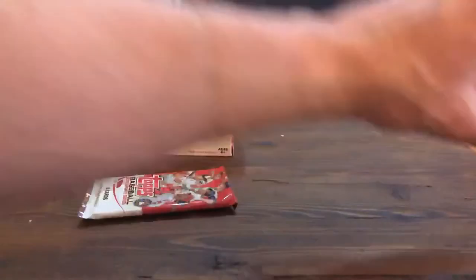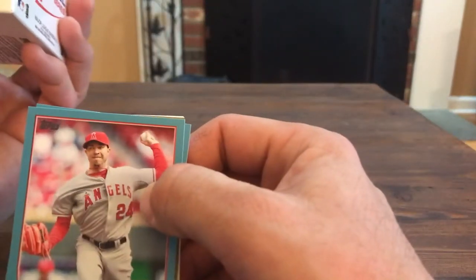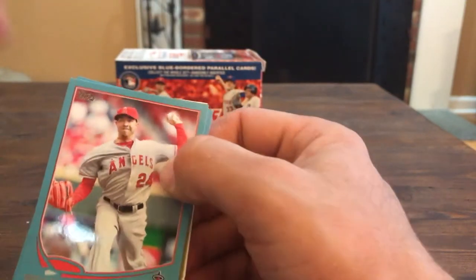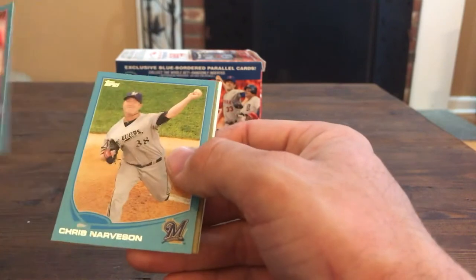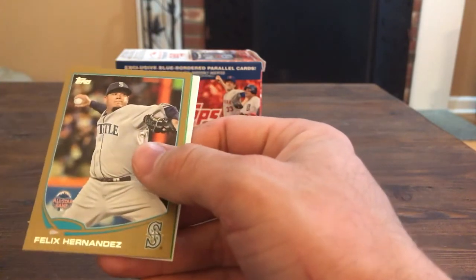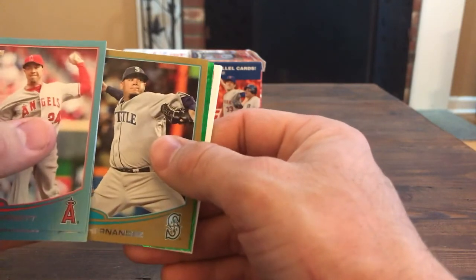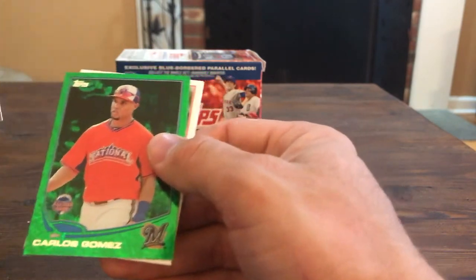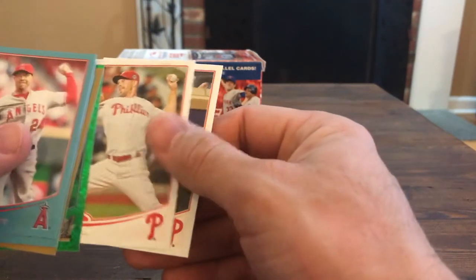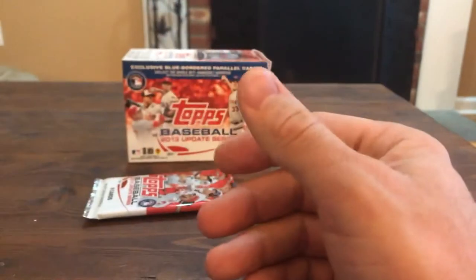Alright, back to this - another gold card. I forgot what the odds are, I think the golds are one in six or one in seven. Sean Burnett, Greg Narveson, Felix Hernandez. Another emerald coming up behind this - Carlos Gomez. Cliff Lee and Dominic Brown. One pack left.